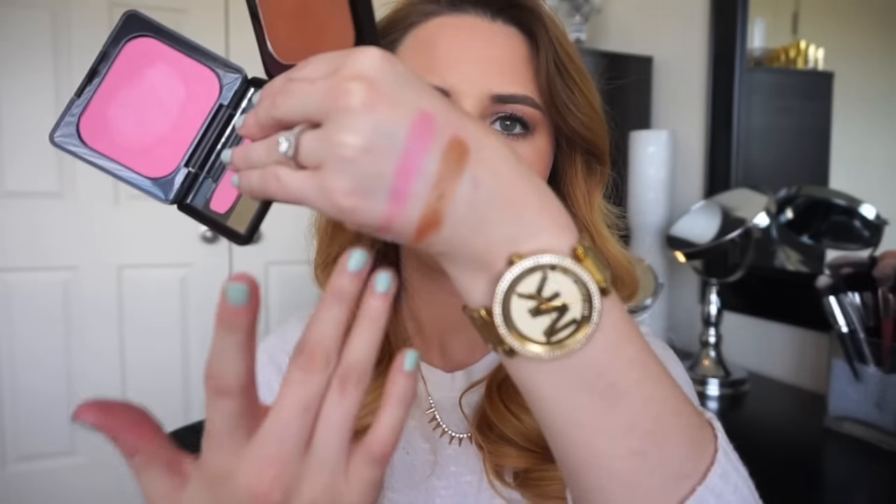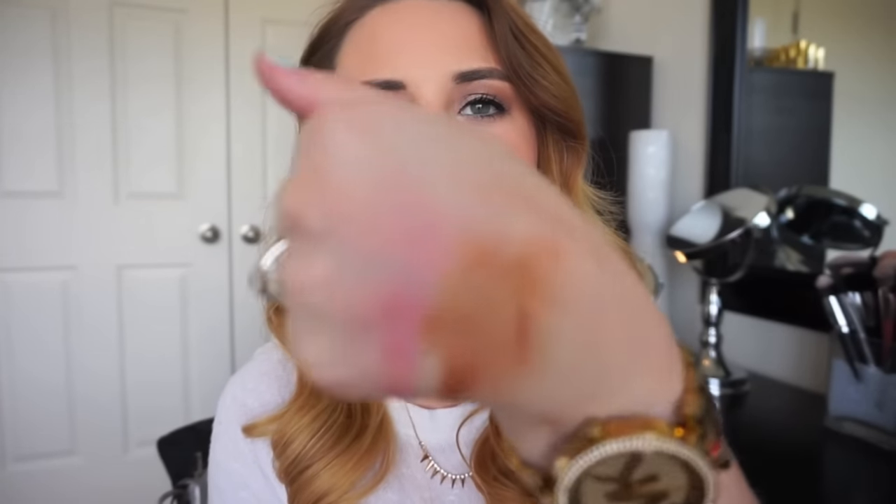A few Kat Von D products have gone on clearance lately because Kat's reformulating her whole line to be vegan and cruelty-free. I got two of her blushes for $11.99 each: Love Song, which is a really pink blush, and Shady Business 2, which is a bronzer. I love Kat Von D's powder products because they're 24-hour wear, super creamy and blendable. Look at that pigment — insane! The bronzer I'll need to use a light hand with given how fair I am, but this bubblegum pink blush is gorgeous. They have a slight iridescence — a really pretty sheen healthy glow.